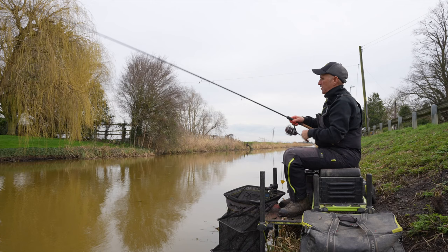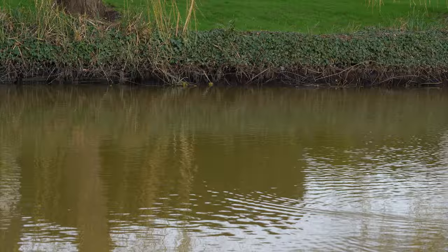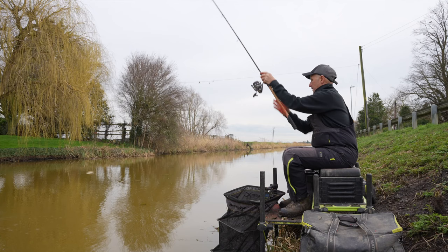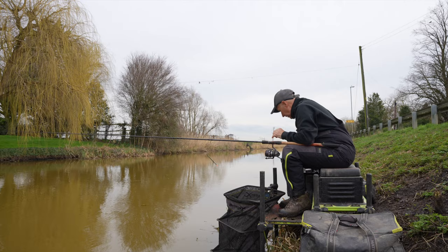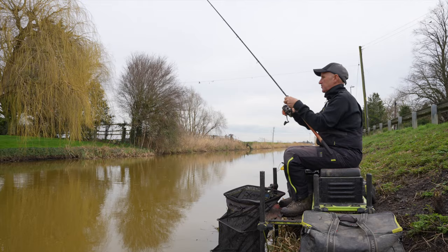I mean, I couldn't ship out there and catch a Rudd as quick as this. It's amazing. And how quick is that? Awesome. Also, when the water's clear, if you've got a pole over the heads of the fish on the drains, you'll spook them. But with this, there's nothing — it's just the float landing.